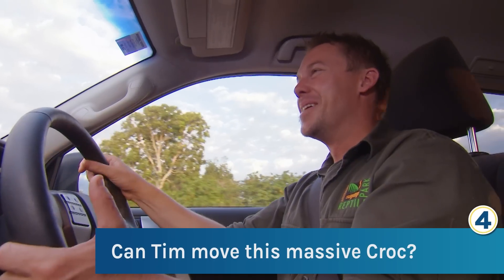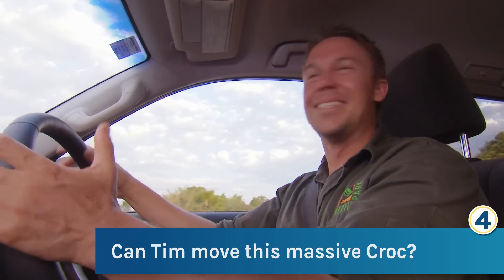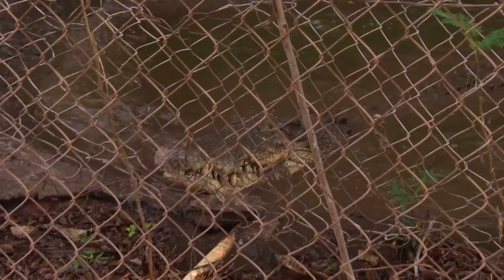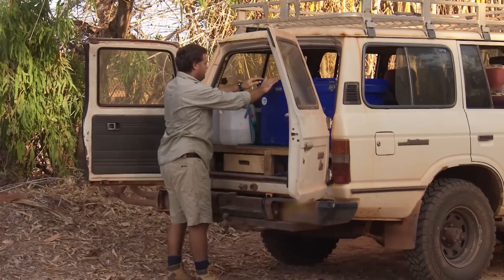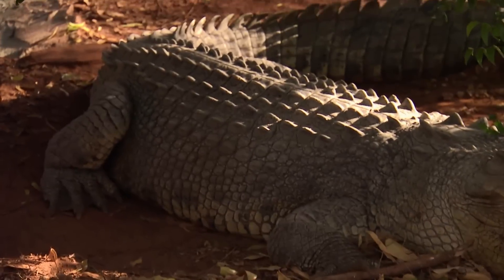I'm excited about today. I'm on the other side of the country in Broome — here to help out a good mate. He said to me: Tim, I've seen you move a few crocs before, but how about you come and help me with Bluey? At the Broome Wilderness Park, Big Bluey already knows something's up and croc keeper Dave Tapper is anxiously waiting for Tim to arrive so they can start relocating the massive beast.